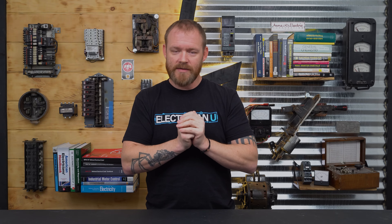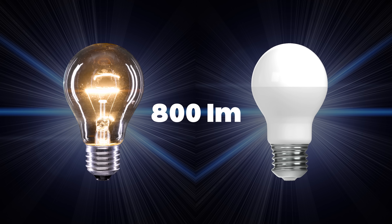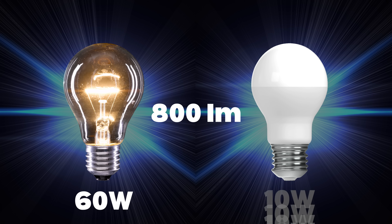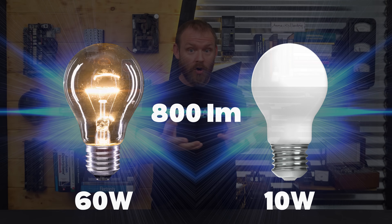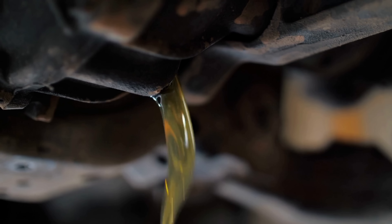Imagine two light bulbs — an incandescent and an LED — both with 800 lumen output, meaning they both produce the same amount of light. That incandescent could use 60 watts, most of which is wasted as heat. Or you could have an LED that uses 10 watts. You're paying for wattage on your electric bill — kilowatt hours, thousands of watts per hour. Why would you want to pay for a car that's leaking oil as you drive? That's why having LED lighting is so efficient.